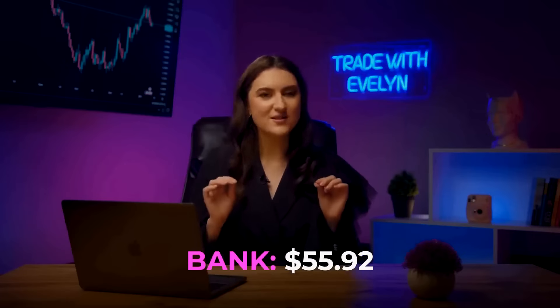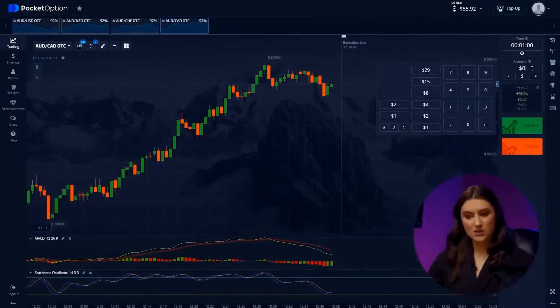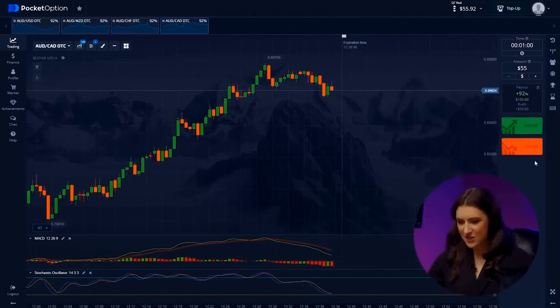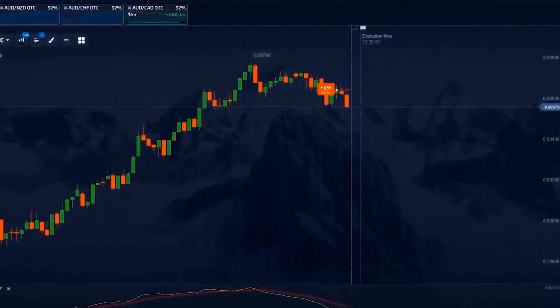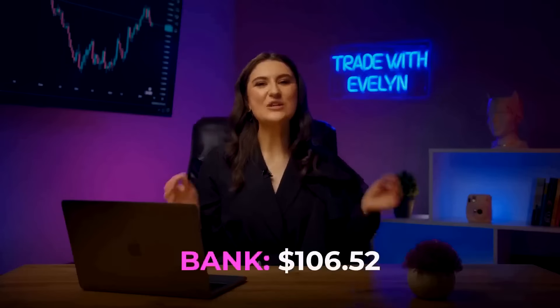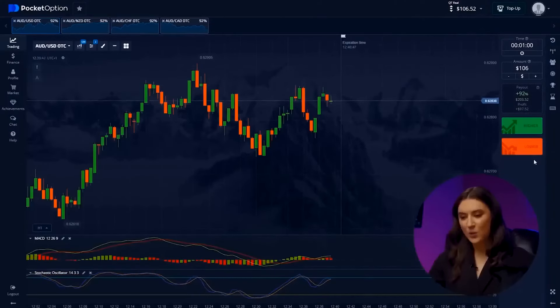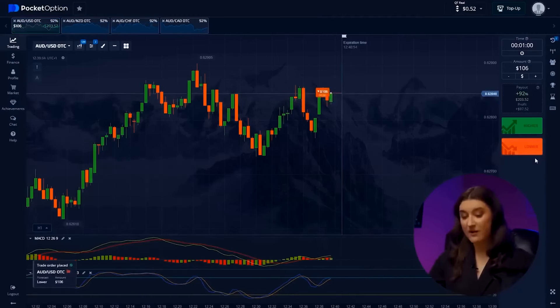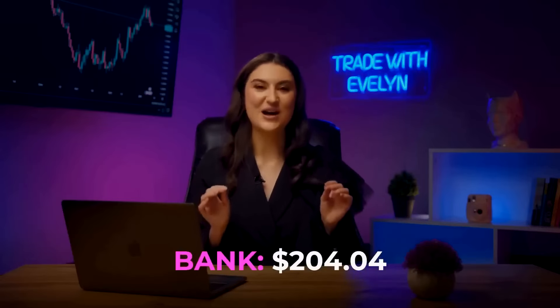The most important thing is not to lose focus and to continue analyzing the market calmly. Aussie and Canadian dollar — after a slight consolidation at a resistance level, the trend is starting to reverse, so we'll follow it. Pressing lower — nice! Our balance has grown to $106. It's good to have such a powerful strategy. Australian and US dollar: we have some sideways movement and we understand the candles should mirror the previous period, so we are investing lower. And we were right — everything is as predicted. We already have $204.